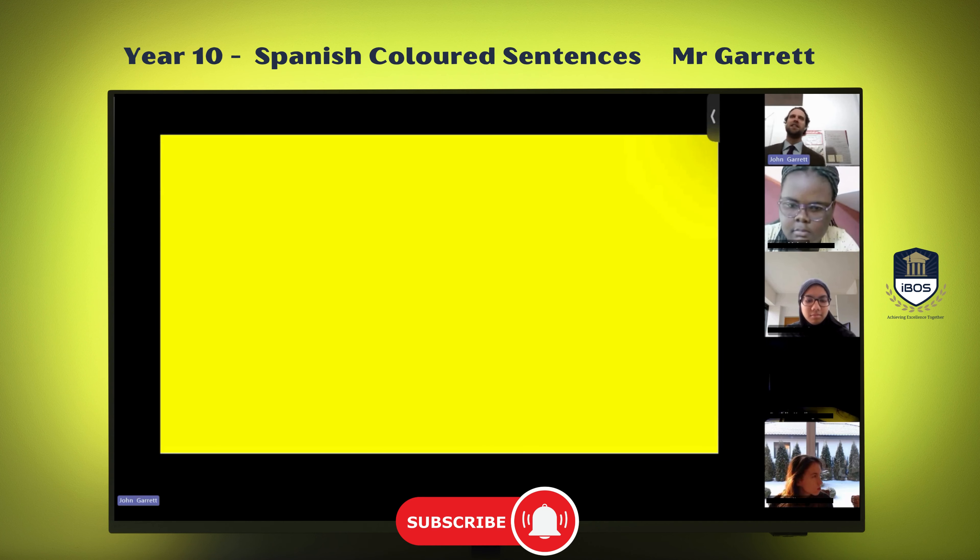How do I say this color in Spanish? Amarillo. Muy bien, Lacey. Excelente.